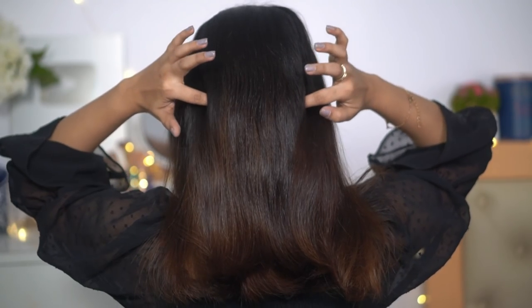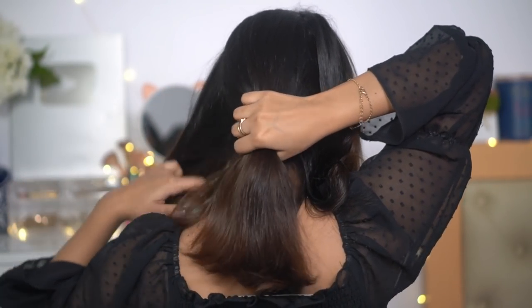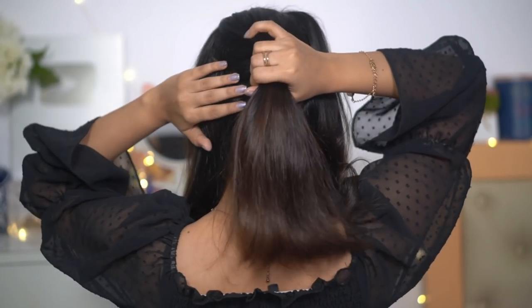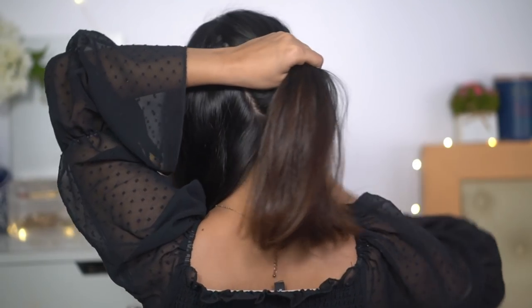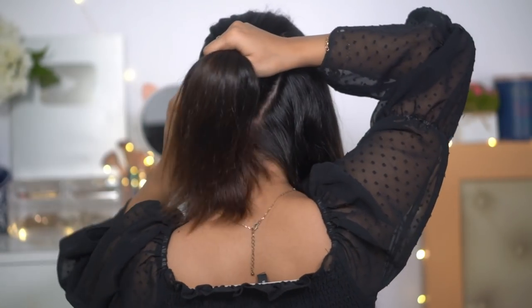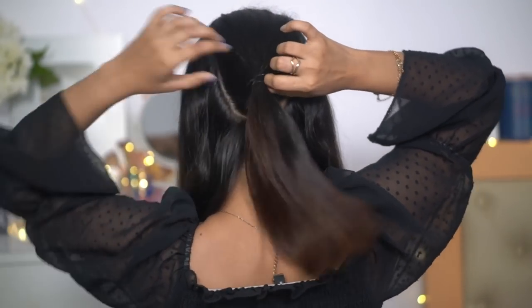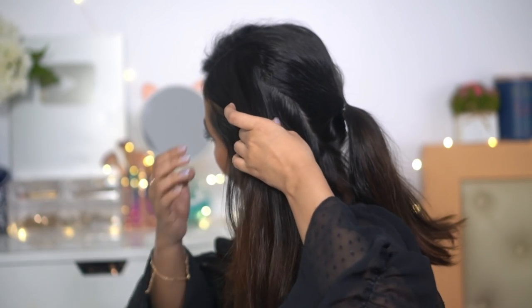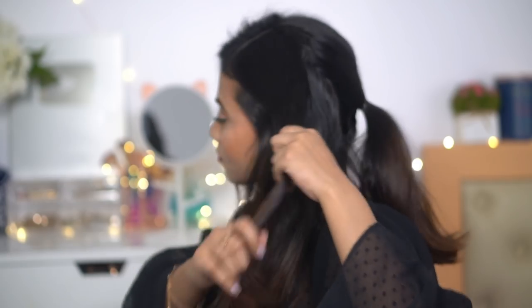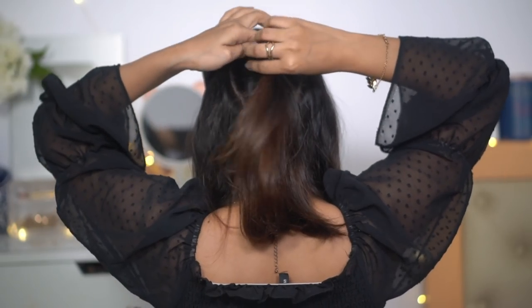For the second look, again I have a side part, then take a little V-shape section of hair and tie it with a rubber band into a ponytail. Make sure your ponytail has a little bit of volume. The sides of your hair should also have a little volume. Then take hair chunks from the sides, twist them, take them back, and tie them with that first ponytail.